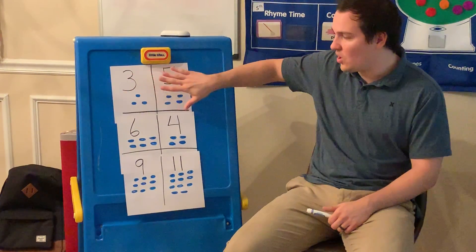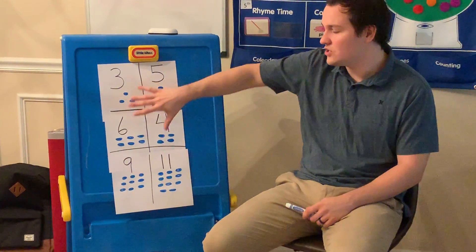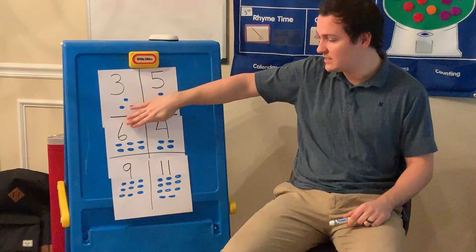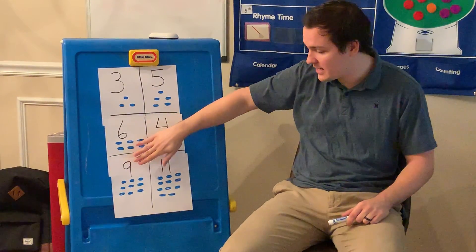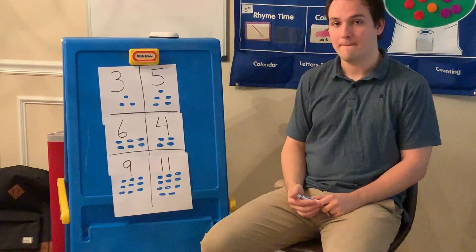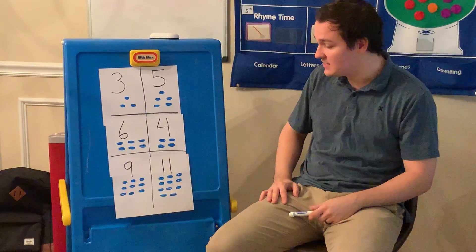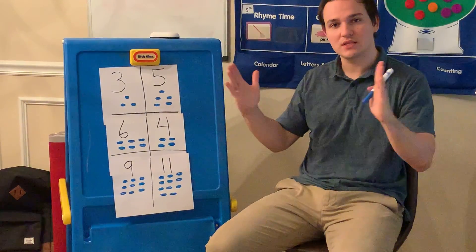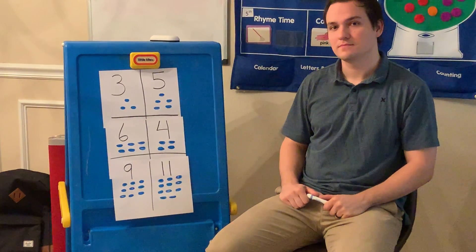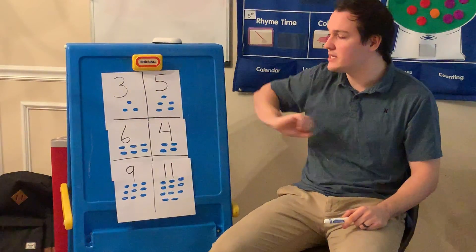Now, when we look at all of these numbers, which number do you think is the biggest of all of them? Three, five, six, four, nine, or 11? Which number out of all of them is the biggest? Perfect. The number 11 is the biggest. Now, which number is the smallest out of all of them? Perfect. The number three is the smallest.